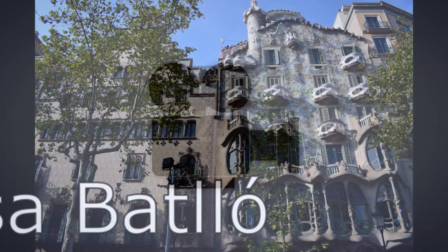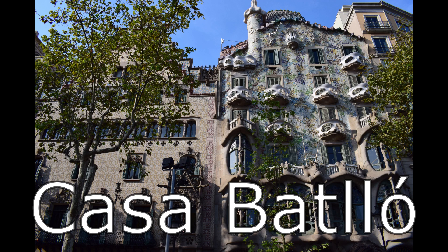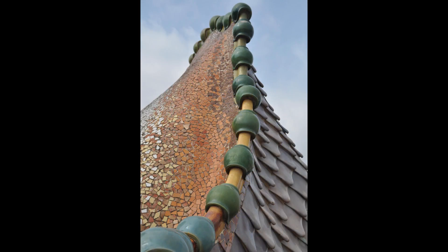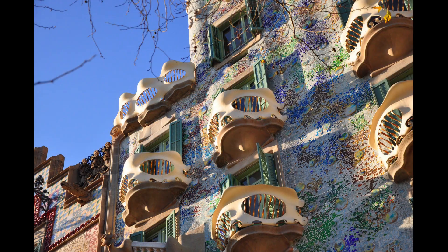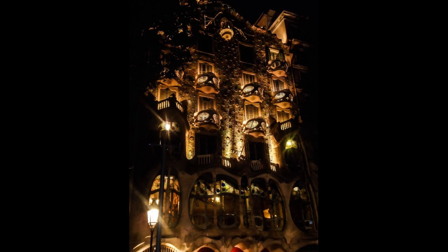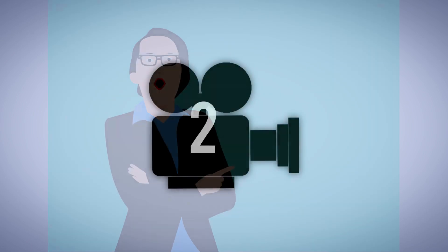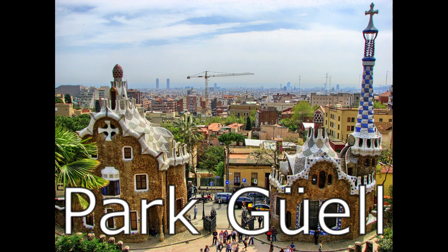Number three: Casa Batlló. Casa Batlló is a breathtaking building designed by the Catalan architect Antoni Gaudí. The wavy facade, the mosaic-covered roof that looks like the back of an enormous dragon, and the balconies in the shapes of bones make this building a masterpiece. It is also nicknamed the House of Bones, and its estimated value is around 70 million euros.